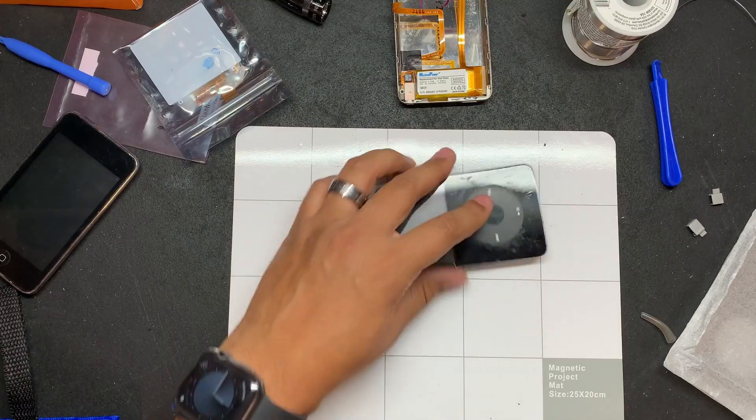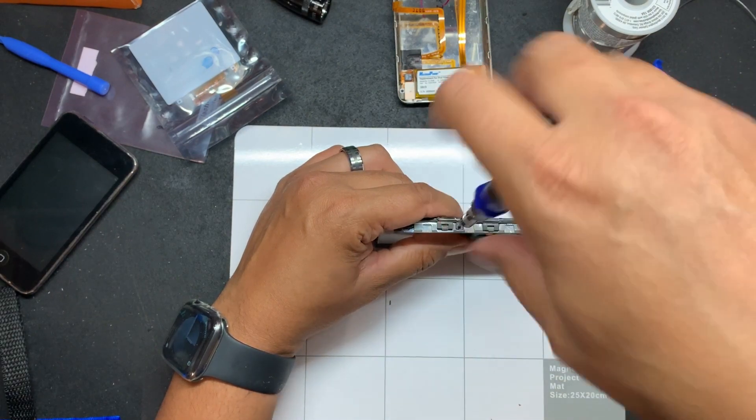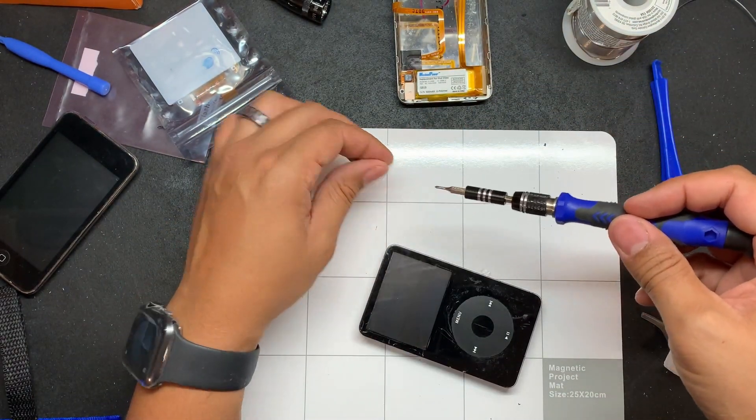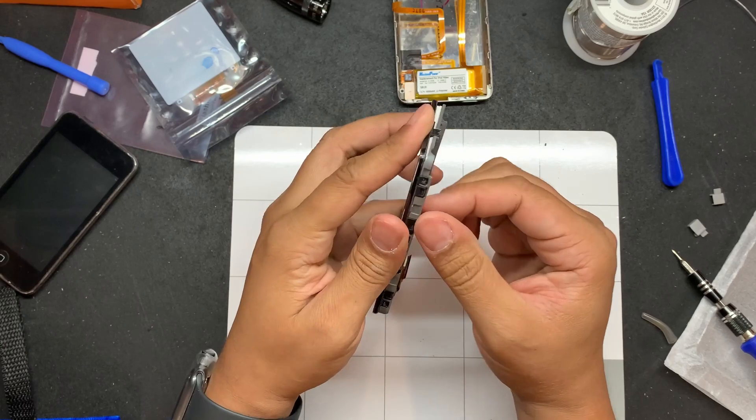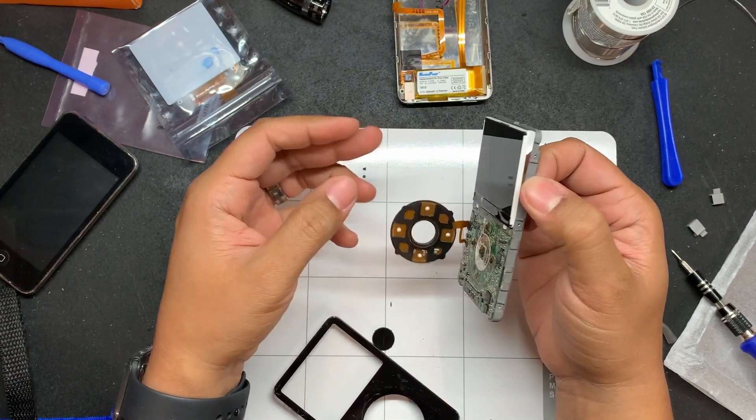Now flip the tab and remove the cable for the battery — put that aside. Next, remove the screws holding down the face plate to the motherboard and screen housing.